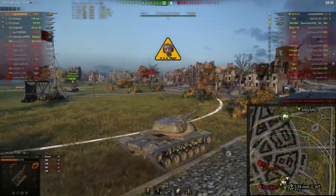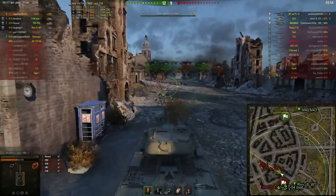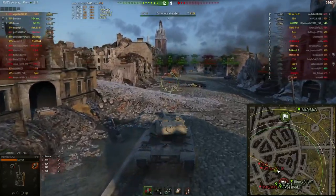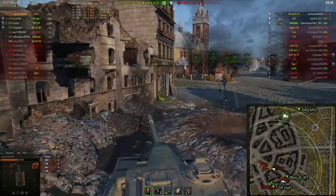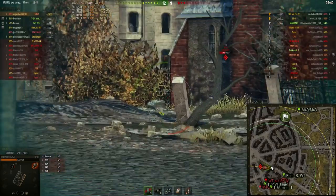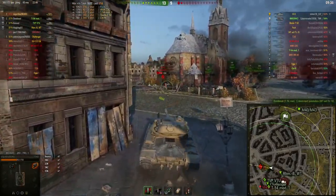Now he's going to have a full clip ready when he arrives at the location of the IS-6 and the Waffenträger Panzer IV. As you can see, the mobility of the T-54E1 is not the greatest of any medium tank, but it's also not the worst — it's not the quickest. But it still has a very good auto-loader. You have to give something up for an auto-loader, right?